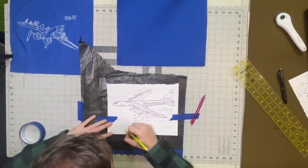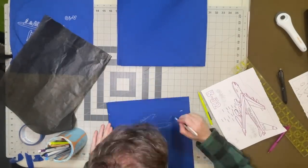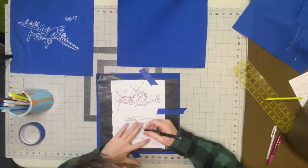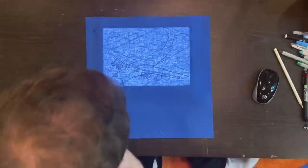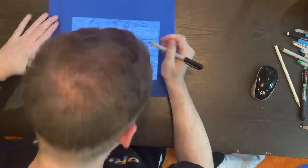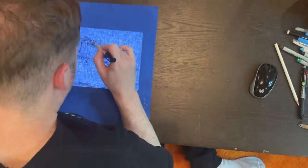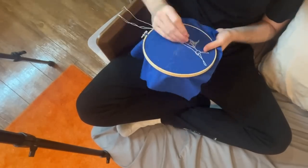I experimented with different ways of transferring the images to the fabric — I used transfer paper, heat erasing pens, and sometimes I traced directly from my iPad. I selected airplanes that I thought were interesting, historically significant, or had some kind of interesting story behind them, and here are some of the airplanes I selected.